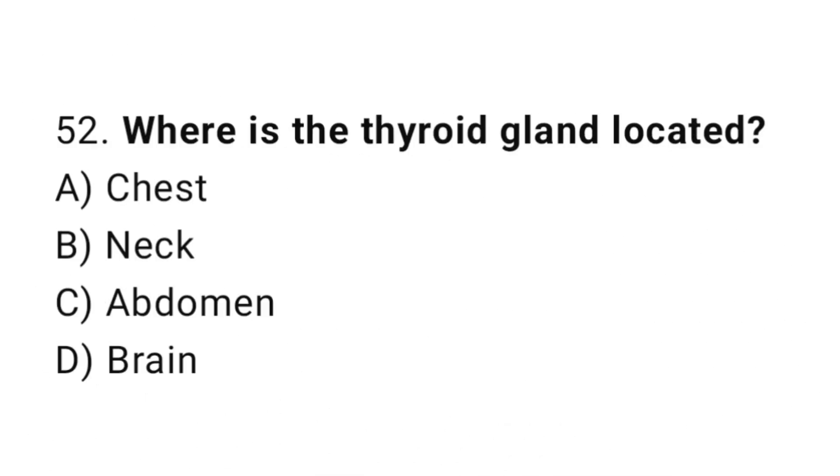Question number 52. Where is the thyroid gland located? The correct answer is B. Neck.